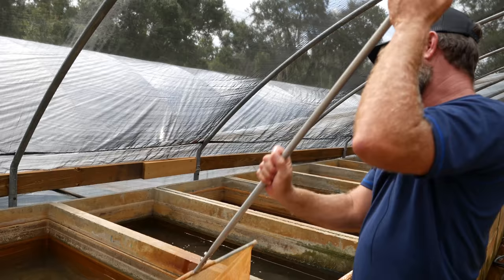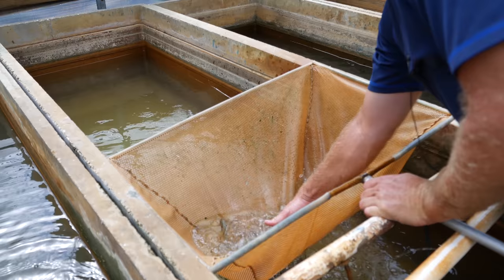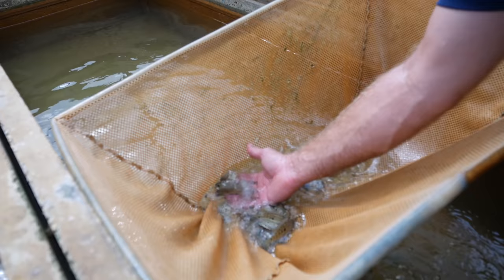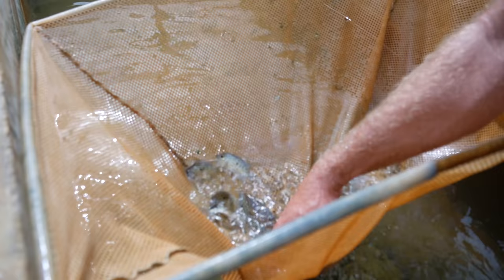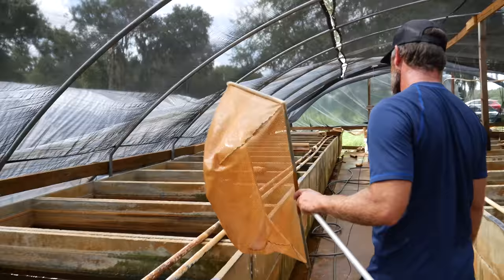These are Electric Loop Texas cichlids — kind of a new fish. One of the guys that was breeding the Electric Loop Jack Dempsey back in the day came up with this line. We don't know exactly how he made it, but it's like a Texas Escondido that gets really blue when full-grown. These are just juveniles right now, so they don't have a lot of blue on them, but you can start seeing it come out. As adults, they're just really bright blue.